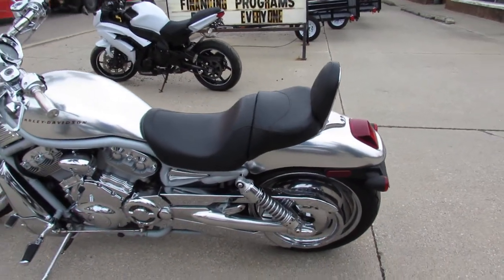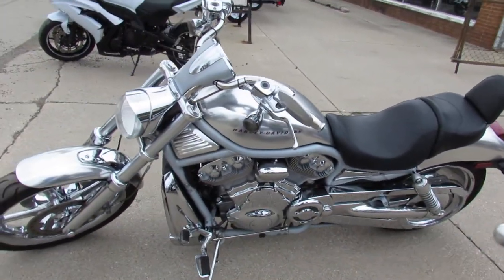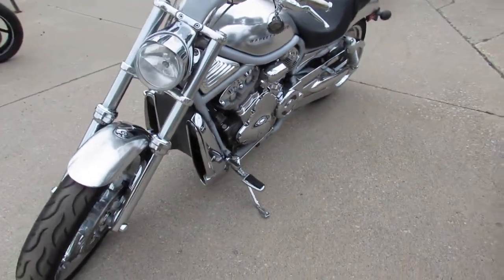Bike has tons of chrome — chrome wheels, chrome front end, chrome switch housings, chrome levers, polished swing arm and more. Don't miss this one.